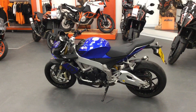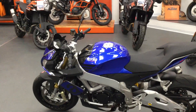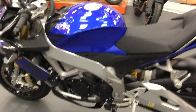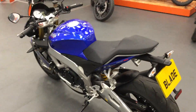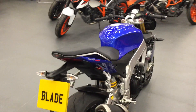The bike is in a beautiful blue colour, as you can see. It's in really good condition. It's a 2016 model, comes on a 66 plate. It's got a few good features like a quick shifter, ABS, different ride modes, traction control, and a really nice digital display.